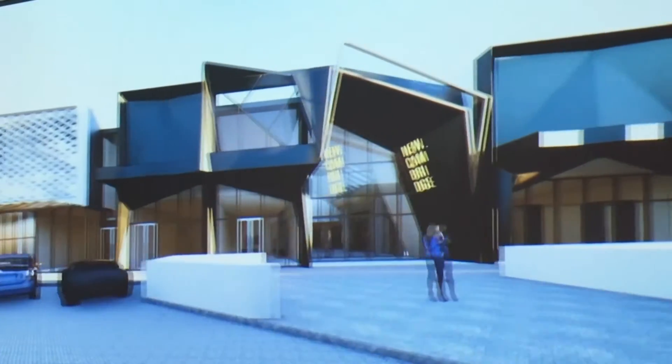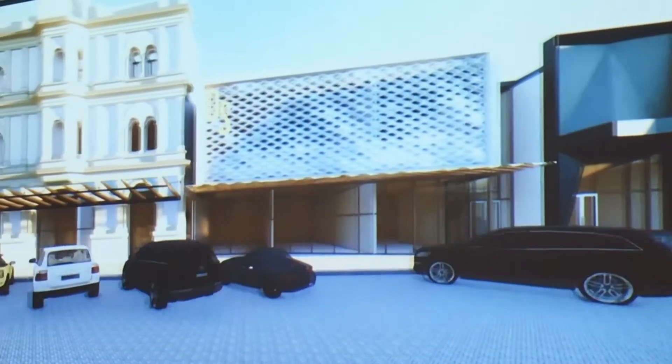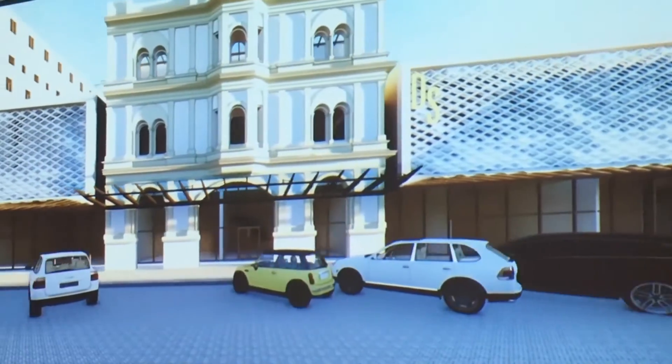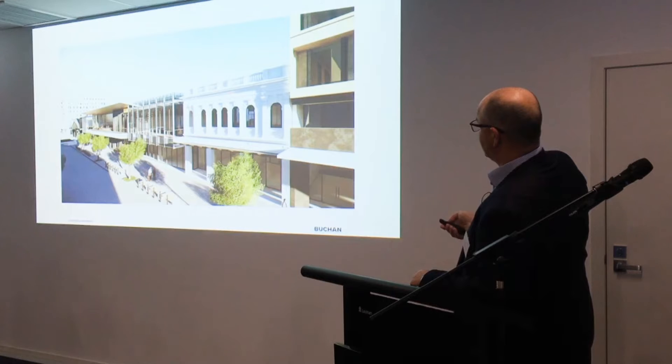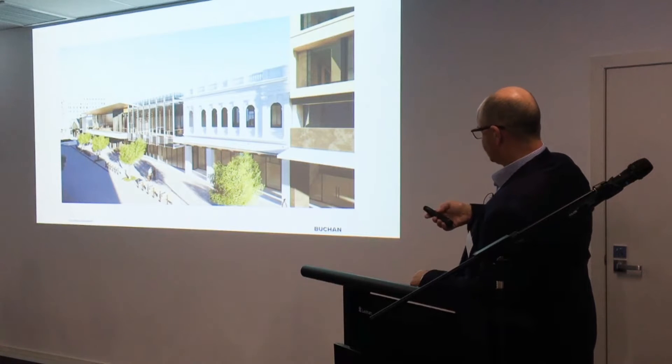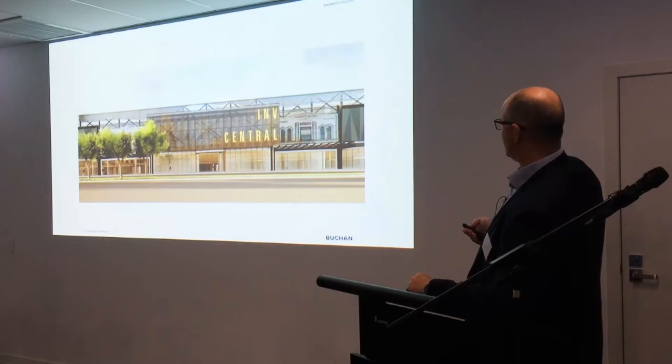While it may look like a brand new Invercargill city centre, the plans for the inner city redevelopment show a tribute to the city's heritage. In a progress report on Monday, HWCP director Scott O'Donnell showed plans to incorporate the facades of certain heritage buildings in the rebuild, as well as plans for new buildings with their own heritage vibe.